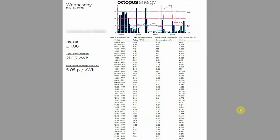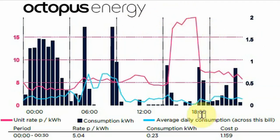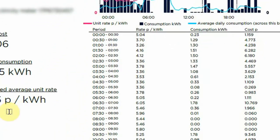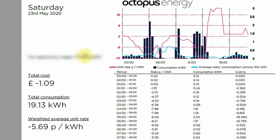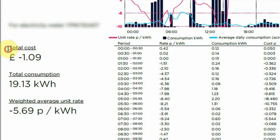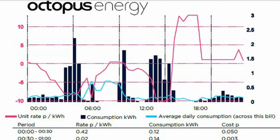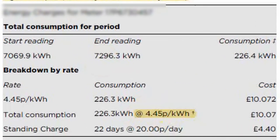This is one of our electricity bills on the Agile tariff. Looking at the individual days, you can see on the 13th of May we were able to shift the majority of our use outside the expensive 4–7pm period. As a result our average price per kilowatt hour for that day was just 5.05p. On the 23rd of May during the huge price plunge where rates went nearly as low as minus 11p per kilowatt hour, our household were paid £1.09 to charge our car, bake some bread, have an extra long shower, wash our clothes, make dinner and so on. Over these 22 days in May our average price per kilowatt hour was 4.45p — over half the 9.35p on my previous tariff.